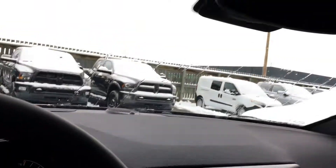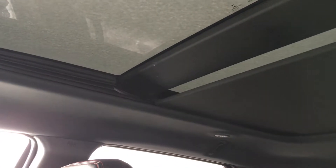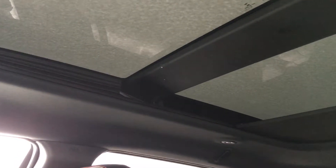On top of that this has the big giant moonroof as well. It's covered in snow but it goes all the way back if you hit the button one more time. Really lots of bells and whistles in this one — a little bit more than the SRT8 has.